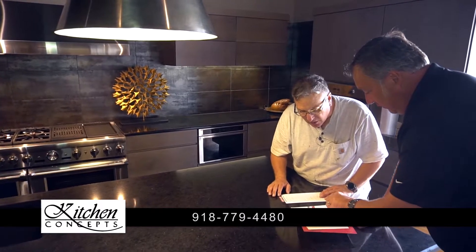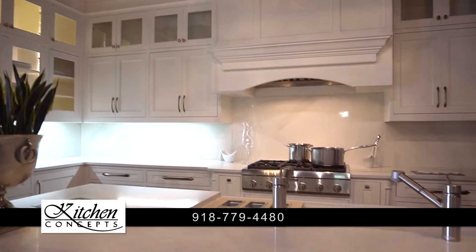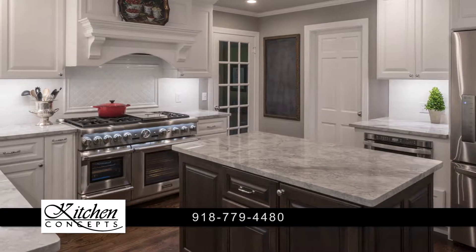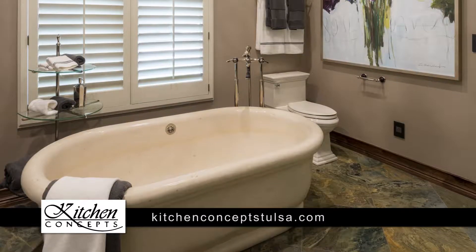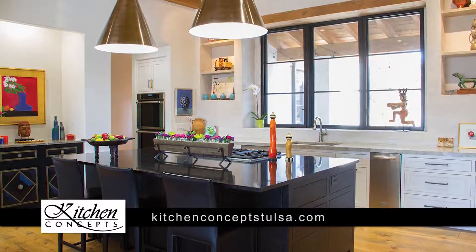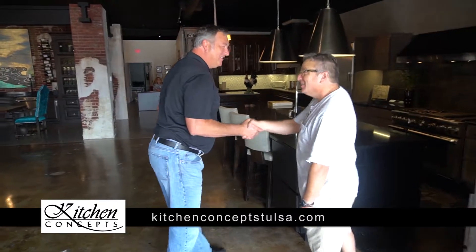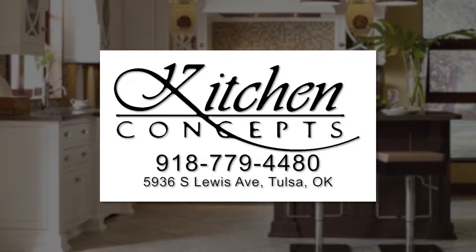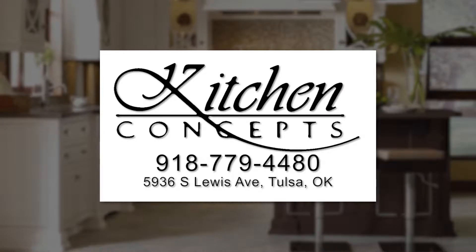Kitchen Concepts is recognized as one of Tulsa's leading kitchen and bath designers and remodelers. Our design team has over 50 years of experience working with the top builders, designers, and architects in Northeast Oklahoma. From custom designs and cabinetry to installations, Kitchen Concepts is Tulsa's professional resource for home improvement projects. Please stop by for a cup of coffee and to discuss ideas around making your dream kitchen or bath a reality.